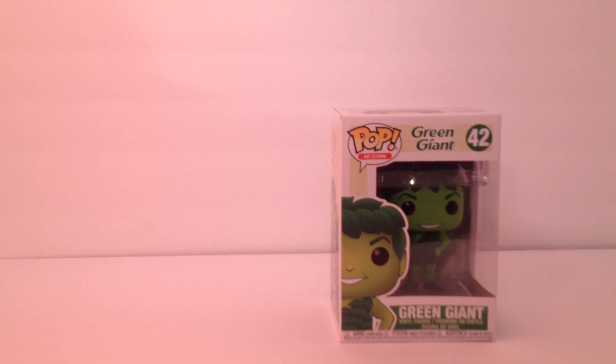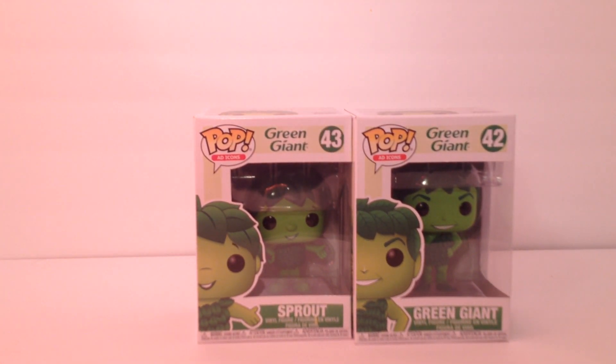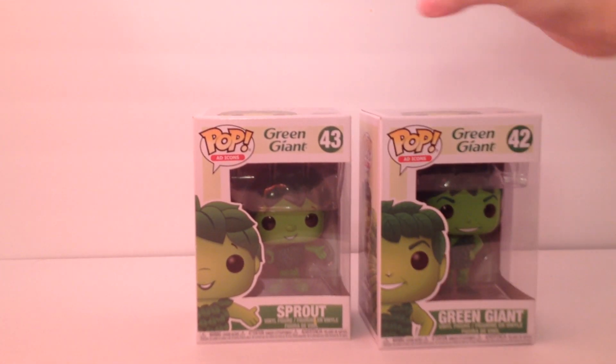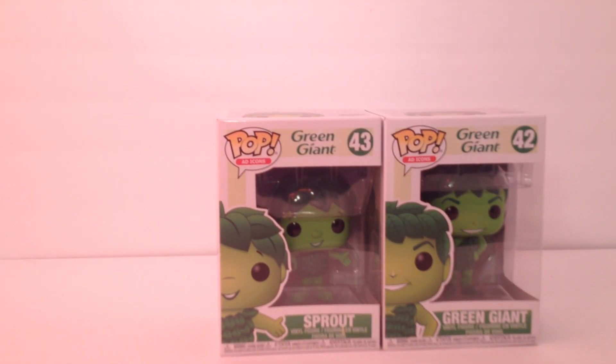I just dropped everything. So these two things I got for $5 each — Green Giant and Sprout! So I got these for $5 each, so $5 and $5. Even better that I didn't have to pay $20 for both of them. I got two for the price of one. I've been wanting to get these two.